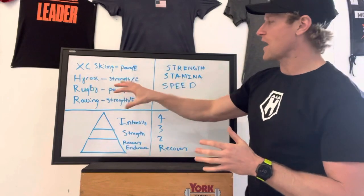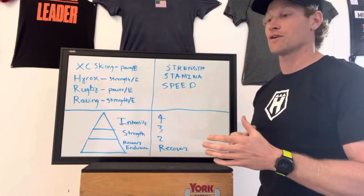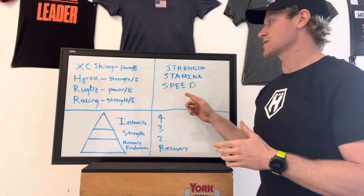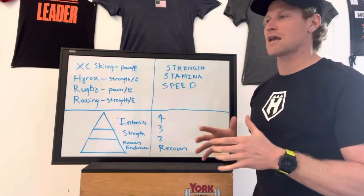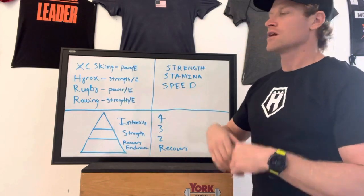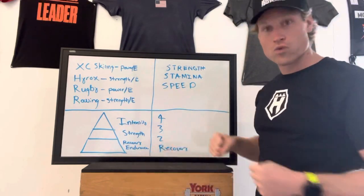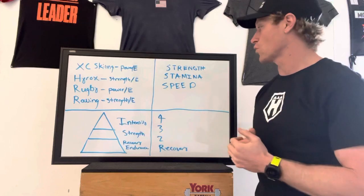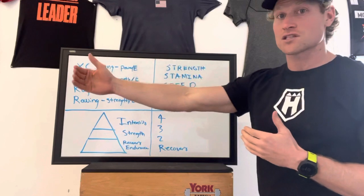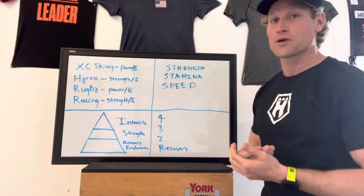From all those factors, the key things I want to work on improving this season and in this training program are strength, stamina, and speed. Strength is basically being able to have the power to go up against anything — rugby tackling, cross-country skiing explosive power, HYROX pushing that sled, rowing and creating incredible amounts of watts. You need to have strength across the board as an athlete. Even as a far-distance endurance athlete, strength is never weakness.